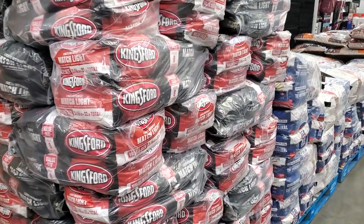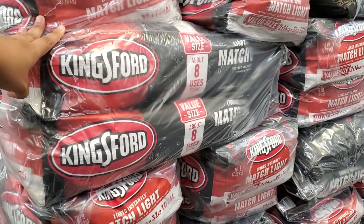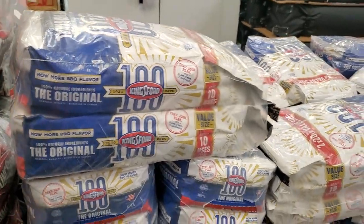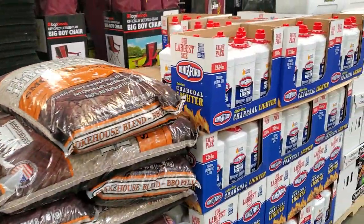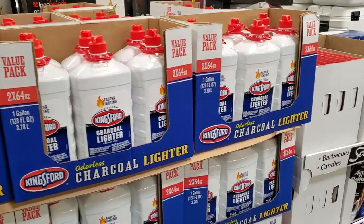They do have a two-pack for $20. Sometimes at Home Depot they run a sale on charcoal — you get like two for $10, but I haven't seen that yet. We're always needing charcoal. And $11 for two, and they're large — I think that's a good one.